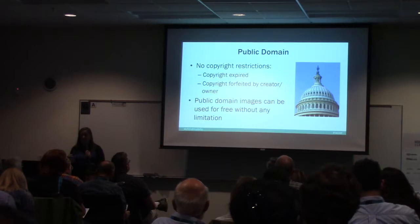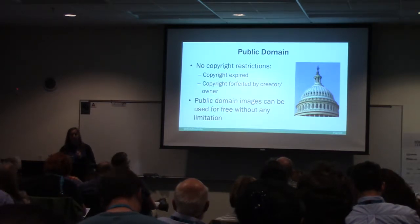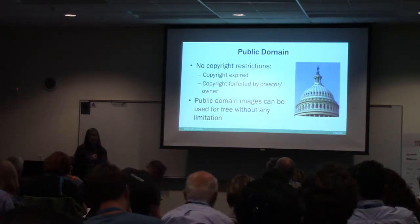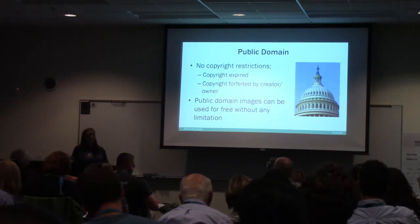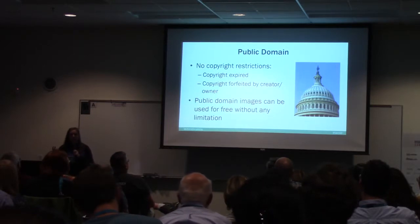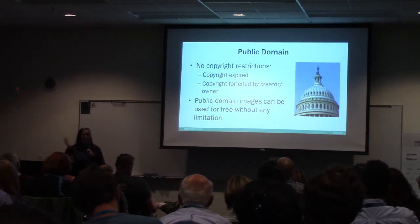Public domain is great because there are no copyright restrictions — you can use it freely. It could be public domain because the copyright expired, or it was forfeited by the creator or owner. Public domain images can be used free without any limitation, but you have to be really careful to verify it's truly public domain. Sometimes I go to Wikipedia to find images since lots of stuff there is listed as public domain. I don't usually use a lot of public domain images because I don't want to do the labor of verifying it.